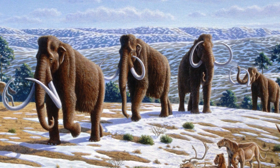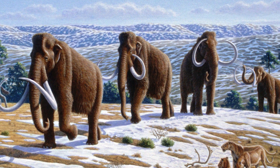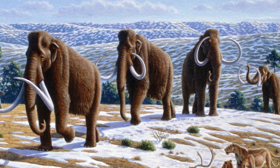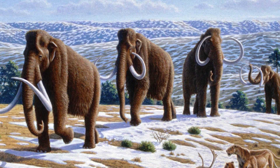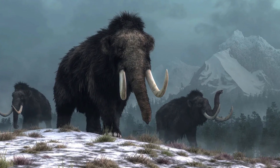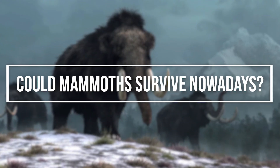They developed a thick layer of subcutaneous fat to keep them warm. Their ears and tails were reduced in size to minimize heat loss, and they grew large humps of fat above their necks, which acted as both a heat source and an energy source. Mammoths were a common sight across the globe during the Pleistocene — but could they survive today?